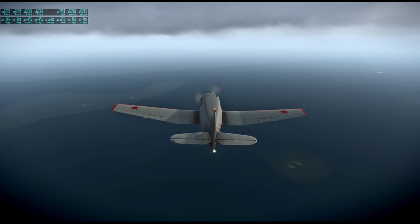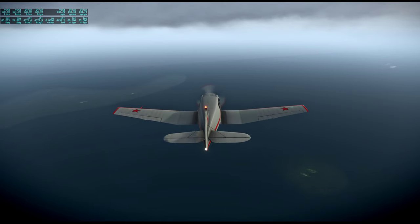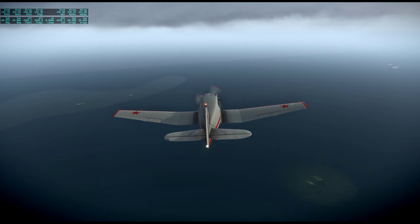I'm hoping that Estonia looks proper now. Last time I flew to it, it had scenery issues. I've tried to fix that.